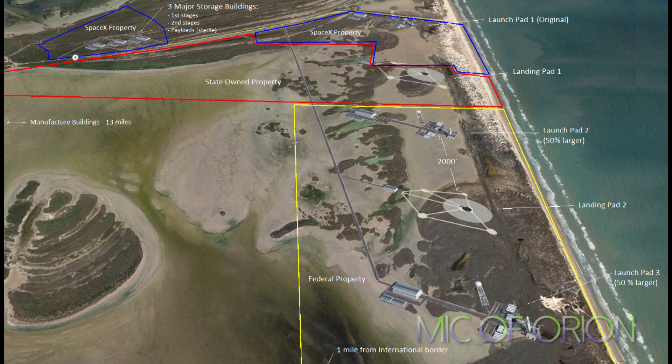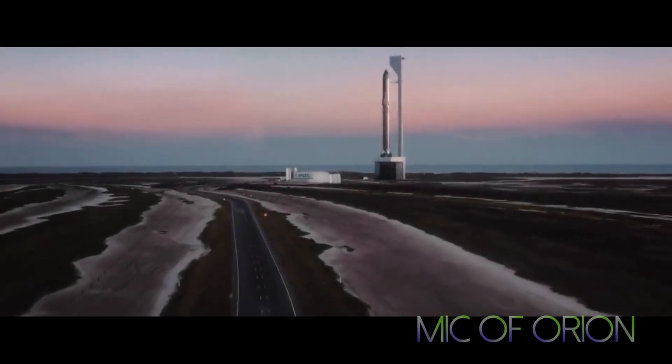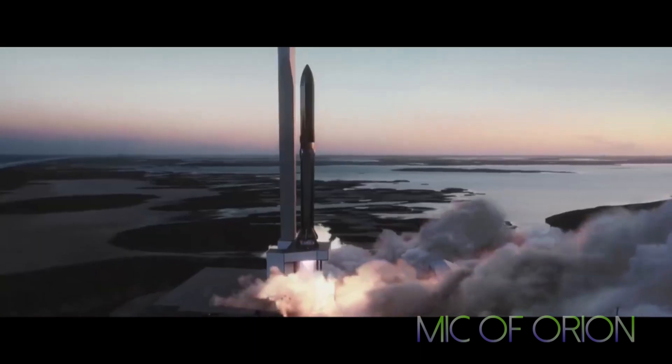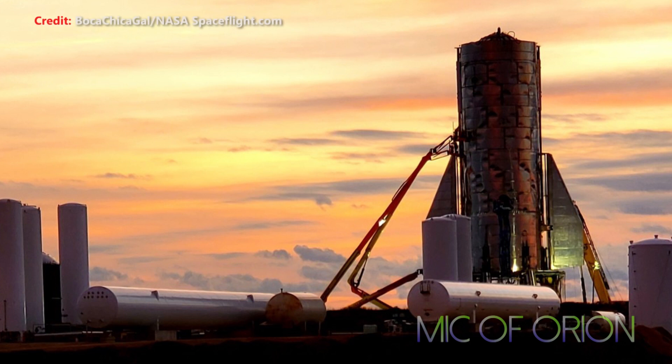SpaceX's Boca Chica facility is expected to expand dramatically in the coming months and years. SpaceX will add a number of facilities at the South Texas base to ensure continued expansion of their capabilities, including future Super Heavy Starship infrastructure — something I plan to cover in future videos. Based on official renders, mock-ups, and SpaceX's updated 2019 launch animation, it could eventually become the foundation of a much more permanent integration and processing hangar, much like the hangars SpaceX uses for Falcon 9 and Falcon Heavy at its Florida and California launch sites.